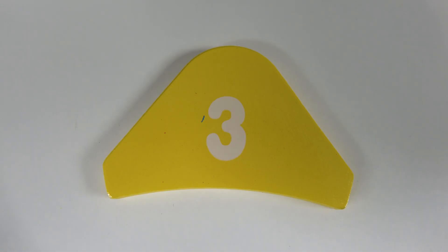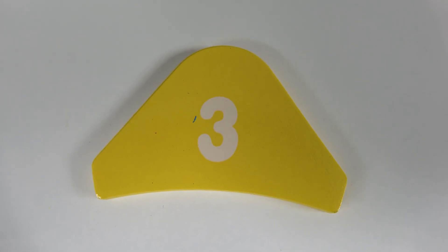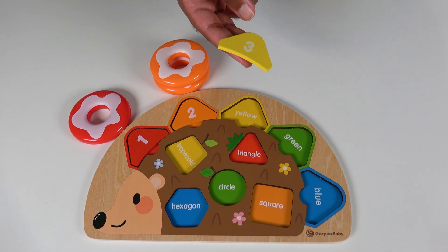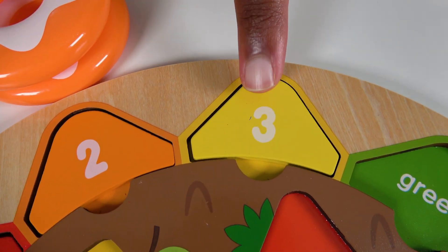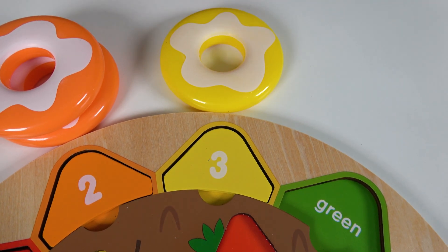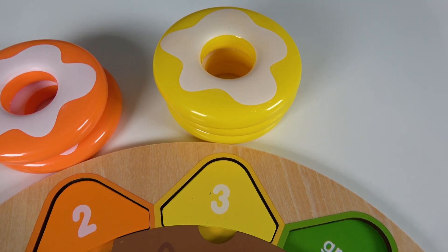Do you know what number is this? This is the number 3. And do you know the color of this tile? It is yellow. Where will the yellow tile match on the board? Will it match right here? Yes, the yellow tile will match here. And this is the number 3, now we will count to 3. 1, 2, 3. 3 yellow donuts. 3.